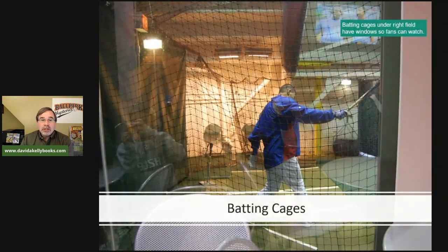Something that did make it into the book is the batting cages. Underneath the right field seats, there are batting cages with windows, so fans can walk by in the hallway and see the Cubs or other teams practice batting. That was included in the Wrigley Riddle in a scene where Mike and Kate watch one of their friends do batting practice.